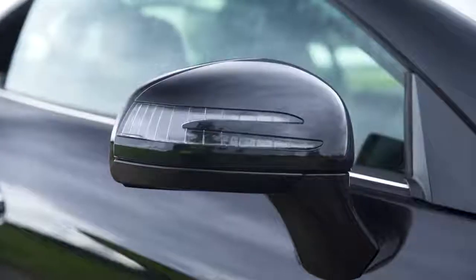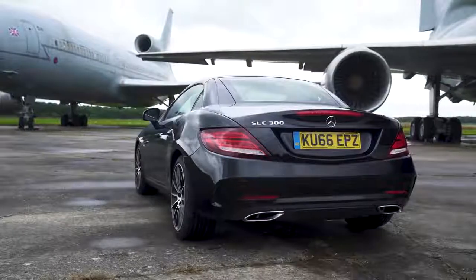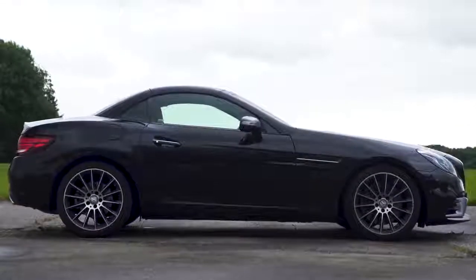There's only two trim levels to choose from. The four-cylinder petrol SLCs all come in AMG line trim. Or, if you want more drama and speed, there's a twin-turbo V6 petrol in the AMG 43.